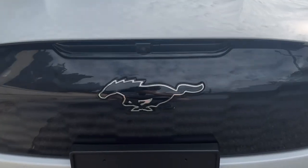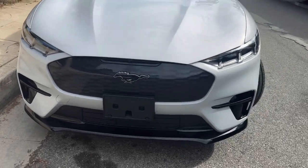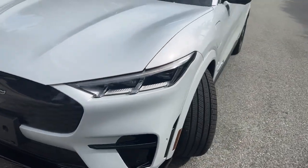Last but definitely not least, it has this light-up pony right in front. I believe it's only on the GT models, but at night time it really makes your car pop.